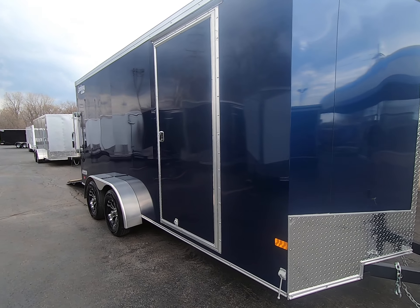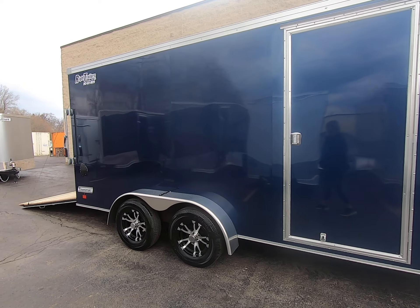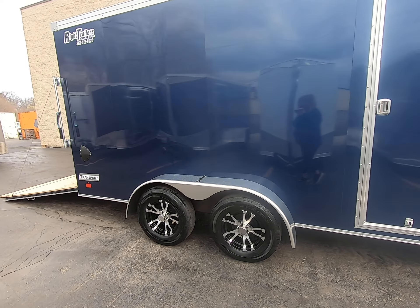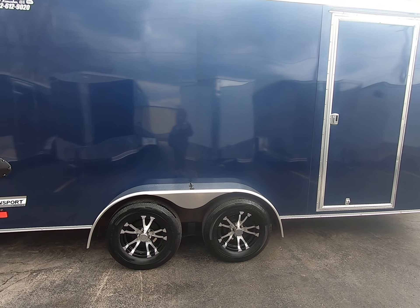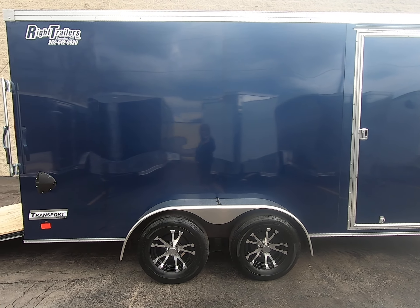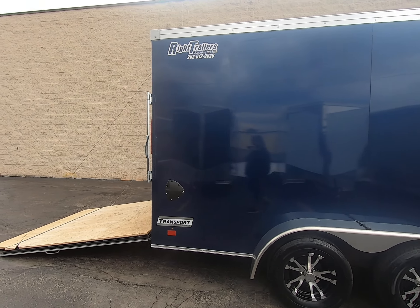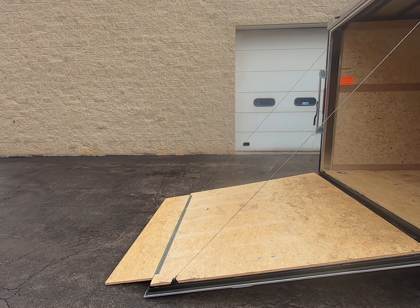This trailer has a 36 inch wide side door with a flush lock, tandem Dexter axles, aluminum fenders, aluminum Viper wheels, 15 inch radial tires, and a rear ramp with a 16 inch transition ramp.